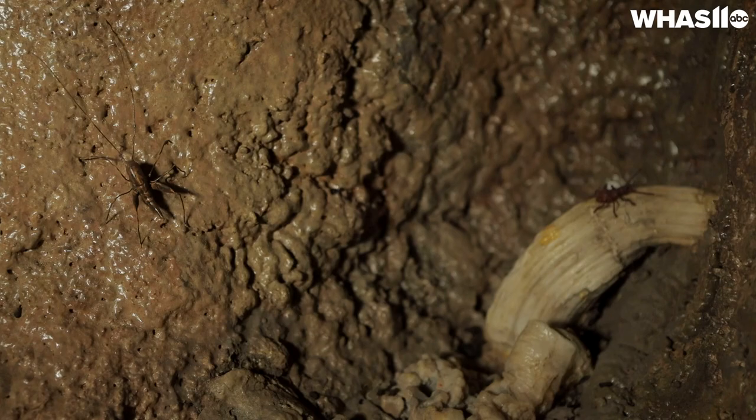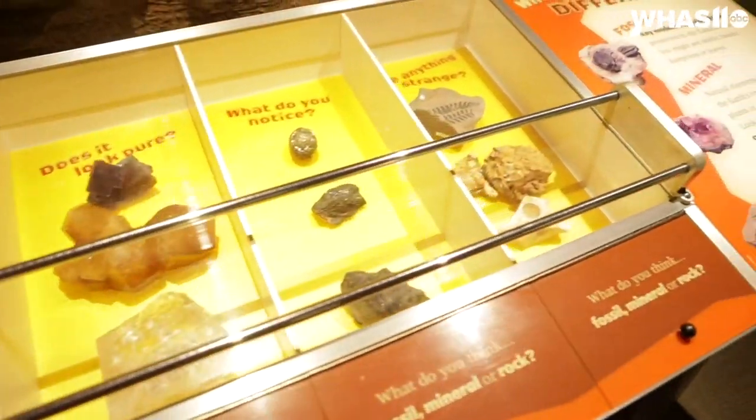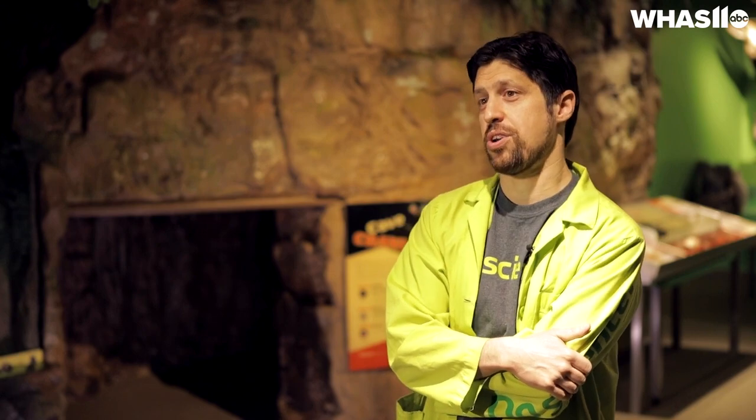Understanding how the world works — we call this exhibit space the World Around Us. And the more that you're aware of the world around us, the more you can appreciate things, you can make better consumer decisions, and it can improve your quality of life.